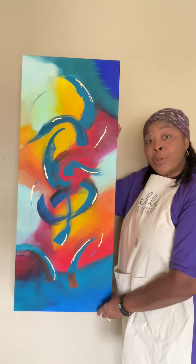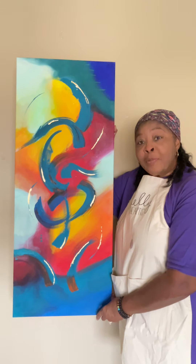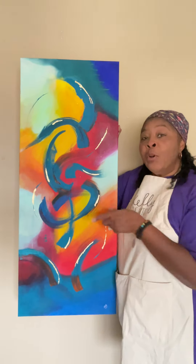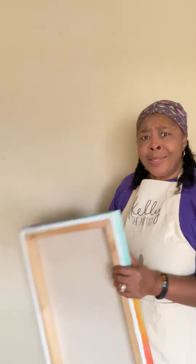In order to enter the contest, the rules are: you have to be a loyal subscriber, you have to subscribe to my YouTube channel, and in the comments below you will name this piece. The winner will be announced on the 29th of February, because it's a leap year.